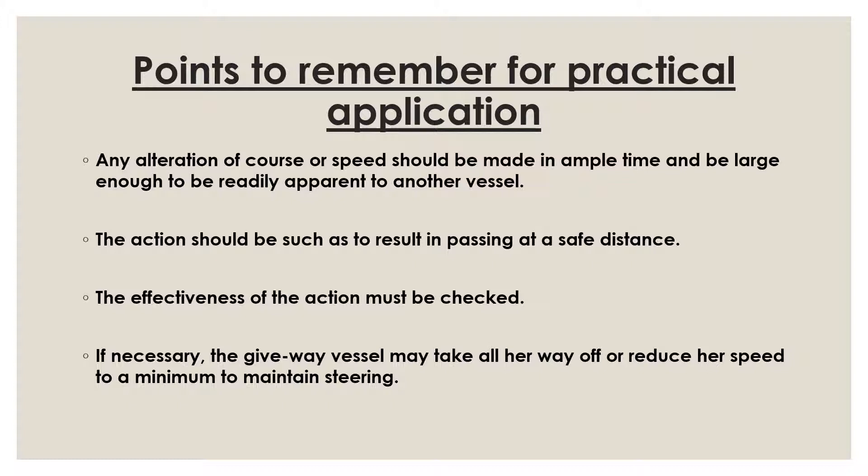That is what Rule 16 is about. Make sure you read each and every word and understand its meaning. Remember the key phrases because when answering a surveyor or engaging in practical application, these key phrases are very important — even if they are vague. In my next video I will cover action by stand-on vessel, which is Rule 17. I try to keep these videos short but detailed enough to help you understand the rules for orals. All the best — study hard, keep subscribing, and I look forward to your likes, comments, and feedback. See you soon.